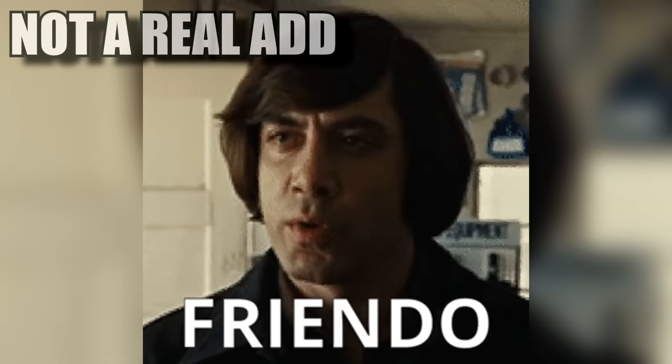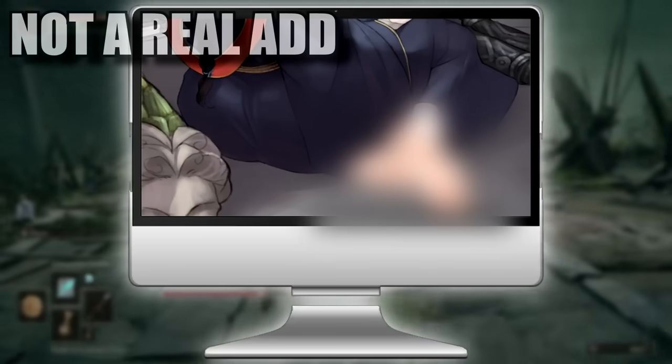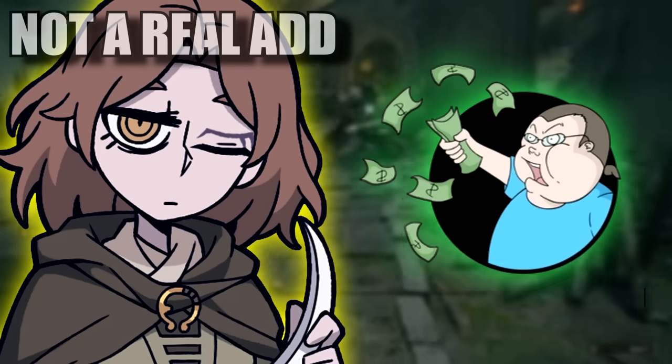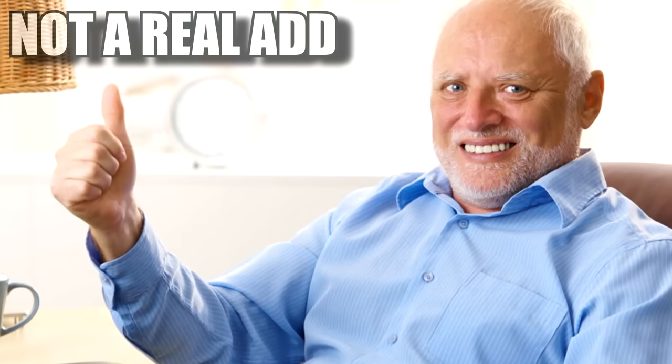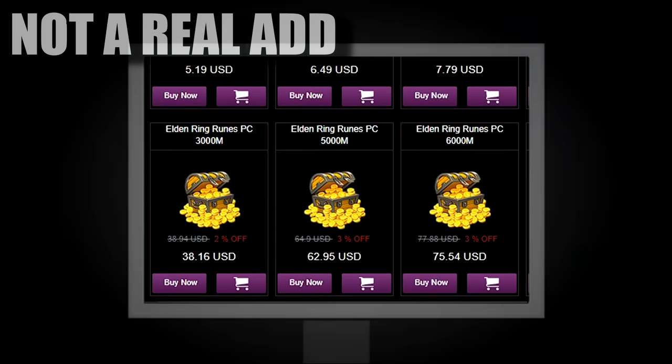Well, look no further, friendo. Instead of wasting hours grinding runes when you could be doing other things, why not just buy those runes online? It's the easy alternative for those bottom-of-the-barrel mutants who bought a $60 game just to never play it.